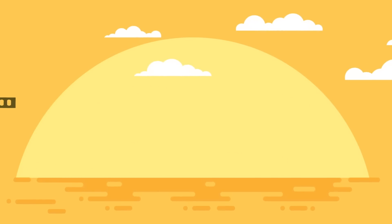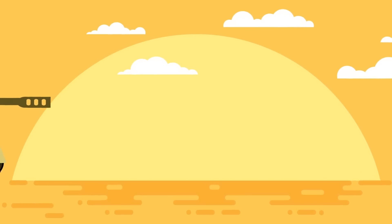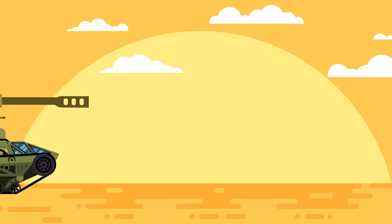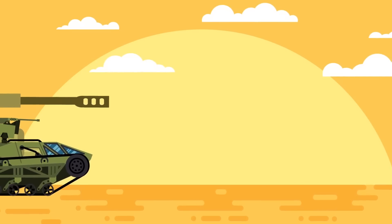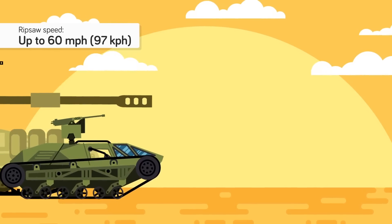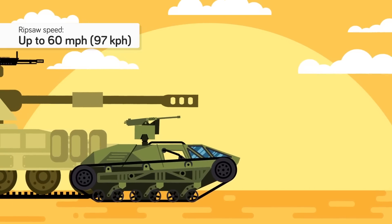Somewhere out in the Nevada desert, a strange vehicle tears across the landscape. It's tracked like a tank, except it sports oversized treads in comparison with its relatively small body, which only holds two occupants. It also moves faster than a tank, hitting speeds of up to 60 miles an hour while retaining its ability to climb grades as high as 70 degrees.